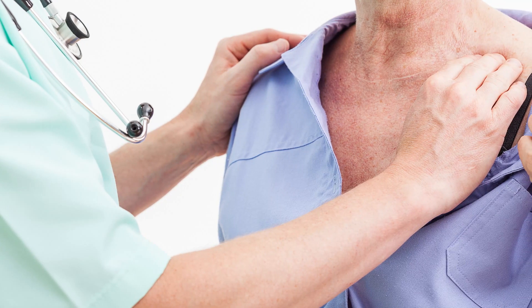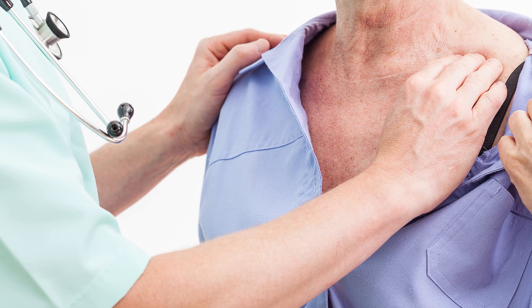Echo also helps doctors detect some heart problems in unborn babies. Now you might be thinking why your doctor will ask you to get your echo done. The doctor might ask you to get your echo done if he notices some abnormality in your heartbeats, or if you show any signs or symptoms of shortness of breath or chest pain.